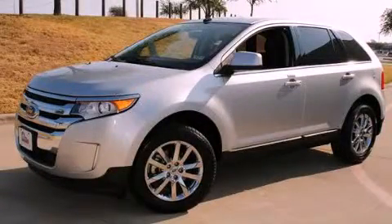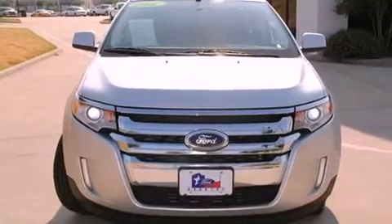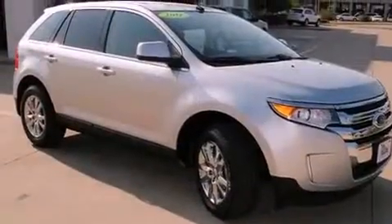This is a certified pre-owned 2011 Ford Edge. Plenty of space for what you need. It features a six-cylinder engine and an automatic transmission.